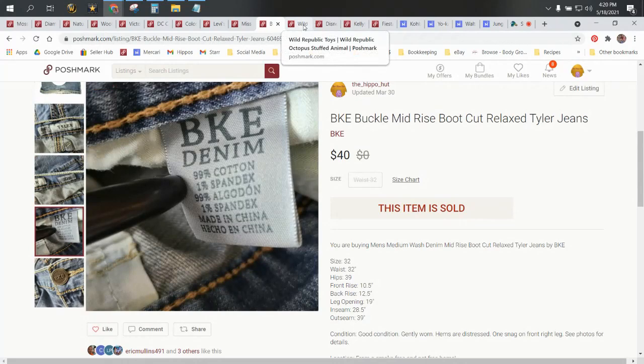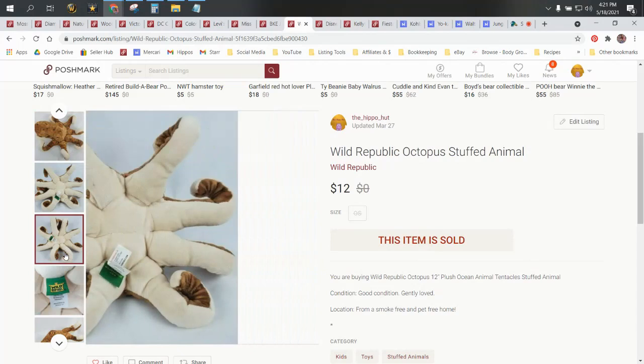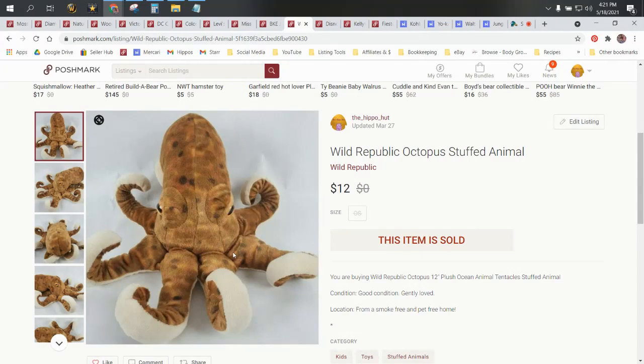Now we're going to get into the plush that sold on Poshmark in March. We'll start with the Wild Republic Octopus. Wild Republic is a pretty good brand — they make a lot of really nice, realistic animals. If you ever see stuff from the zoos, they're usually Wild Republic as well. This was a super cool octopus. He was about $0.50 cost, but he didn't sell for too much — he was a little disappointing. He sold for $12 on Poshmark, so we made $6 on him.